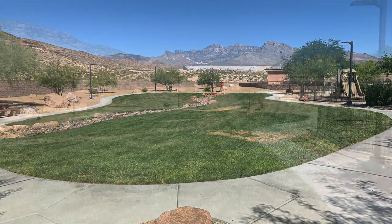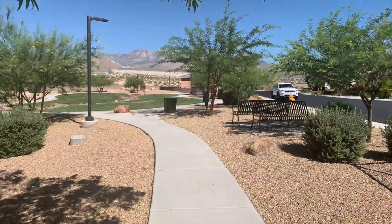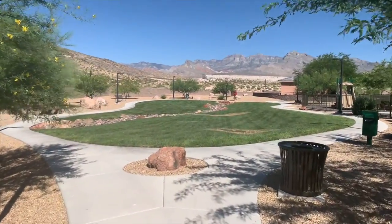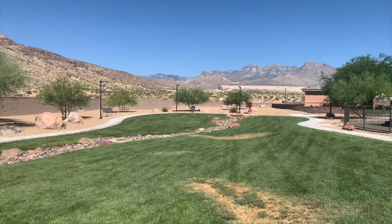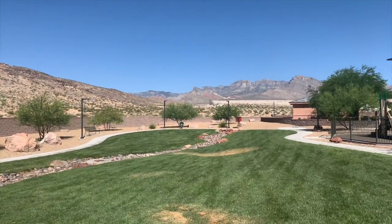I just wanted to add that little side note about this beautiful community. I am lost — this place is so big that I don't know where I'm going. Hard to find the clubhouses, but it's funny. I thought I'd stop and check out this cute little park area. Look at those views — Red Rock Canyon straight ahead, and then the Spring Mountain Range right there. Absolutely gorgeous!